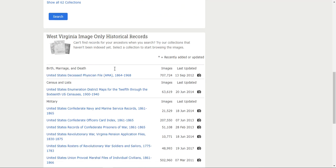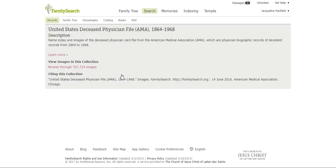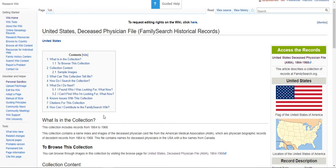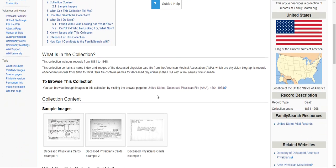Let's say I had a relative who was a doctor in West Virginia. I can come in here and find the United States Deceased Physician File, which covers 1864 to 1968. If I click on that, it takes me to the actual image. It says 'United States Deceased Physician File' — that's where we want to be. I'll come down and click Learn More, which takes me to a page about the actual file.